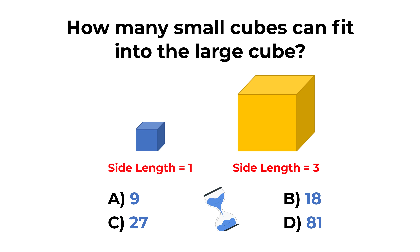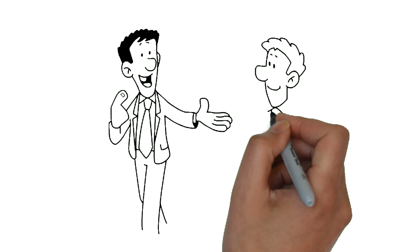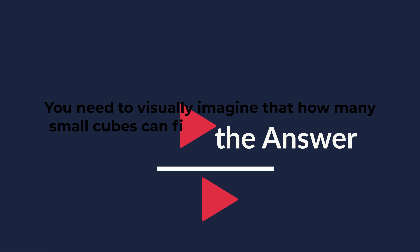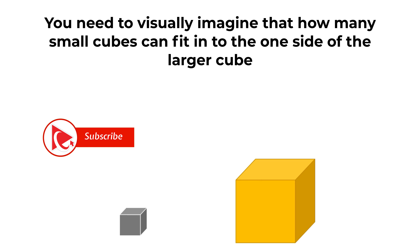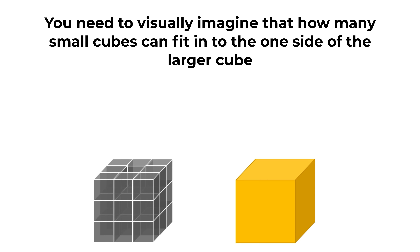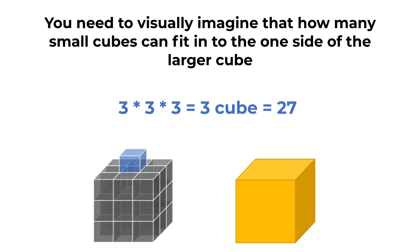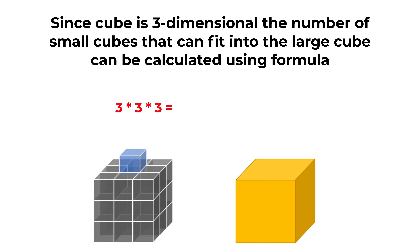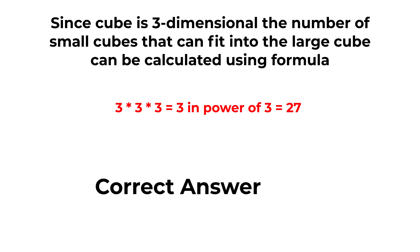Do you know the answer? Give yourself 20 to 30 seconds — this is about as much time as you get in the real test. To solve this challenge, you need to visually imagine how many small cubes can fit into one side of the larger cube. Three small cubes can fit on each side of the large cube. And since a cube is three-dimensional, the number of small cubes that can fit can be calculated as 3 multiplied by 3 multiplied by 3, which is 3 cubed, which equals 27. So the correct choice here is choice C, 27.